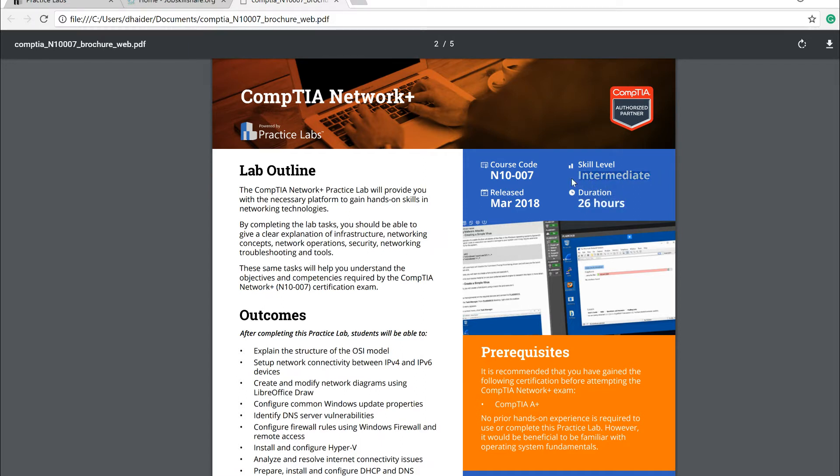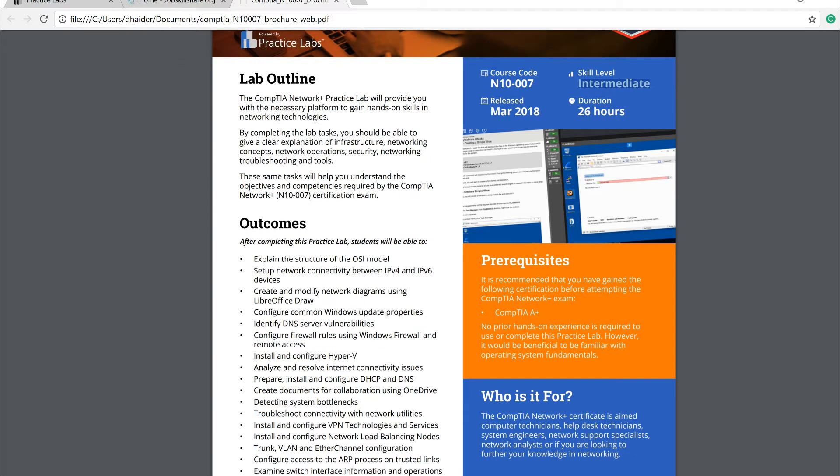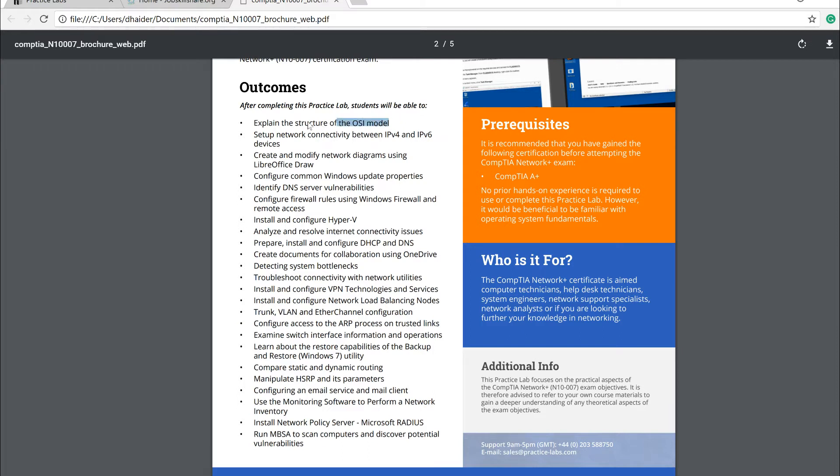Anyone with entry-level skills can start with this lab. It's designed for people who have done help desk work — ticketing systems, resetting passwords, troubleshooting computers — and now want to move up. I suggest this lab over server labs because, while Microsoft or CompTIA server labs are great, they are more specific. In interviews, people ask both theoretical and practical questions, not just about servers.